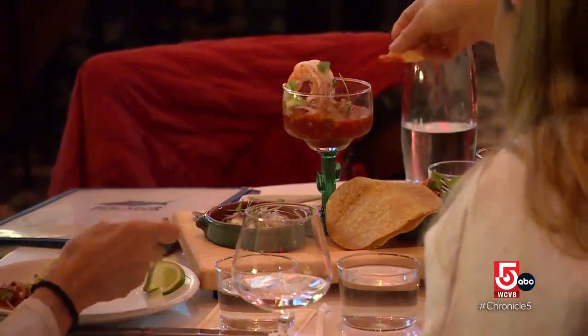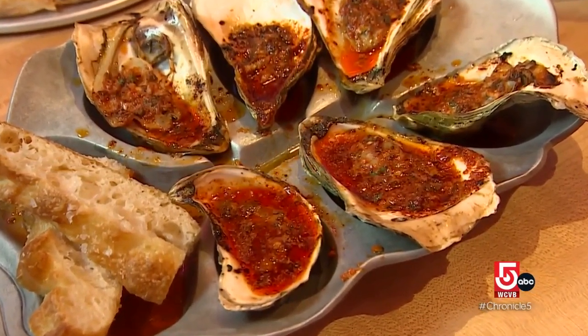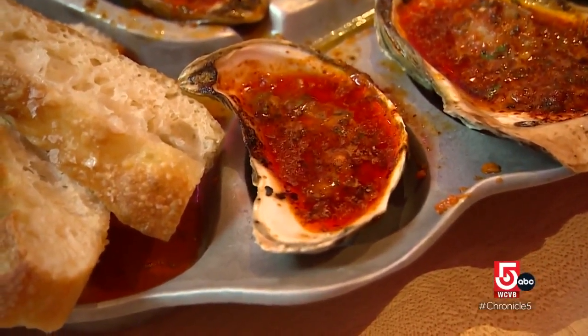They're all different spice levels. The oysters asadas are a decadent delight — just roasted in the wood-fire oven, and they come out served with a little house-made focaccia. Once you're done, sopping up that beautiful butter is the best part.